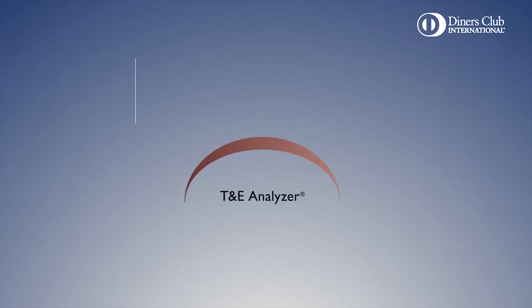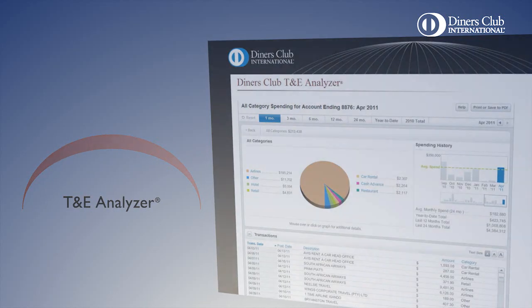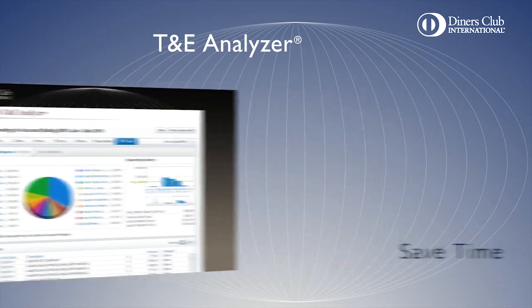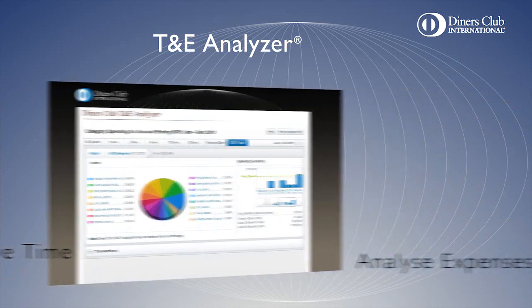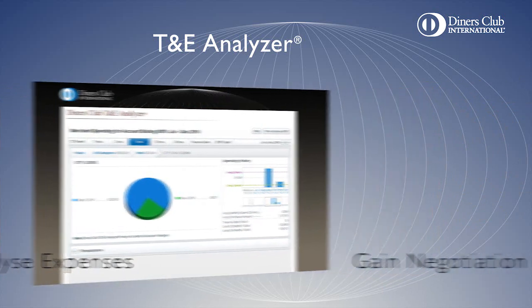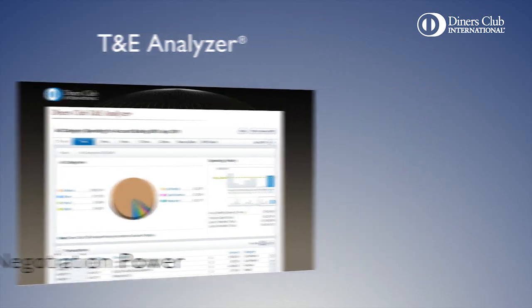And for small businesses, T&E Analyzer offers a compact spend management tool. Review travel and entertainment spend by category and merchant chain over a 24-month period. Save time with easy access to company expense information. Create visual displays of spend. Analyze expenses and gain negotiation power.